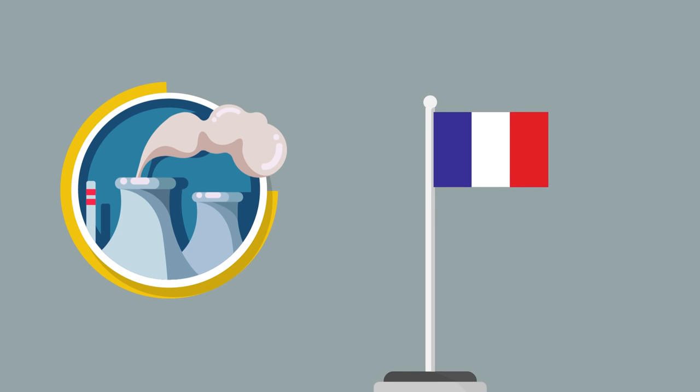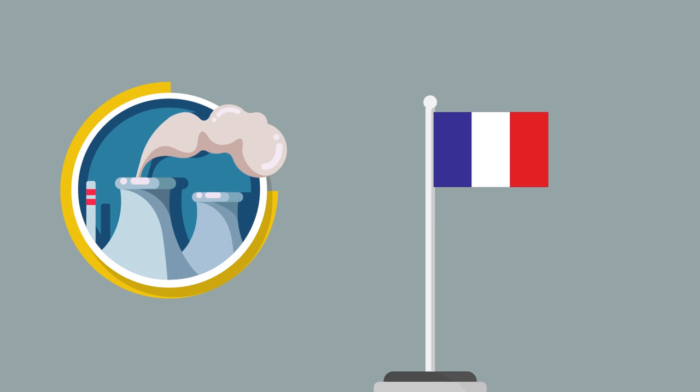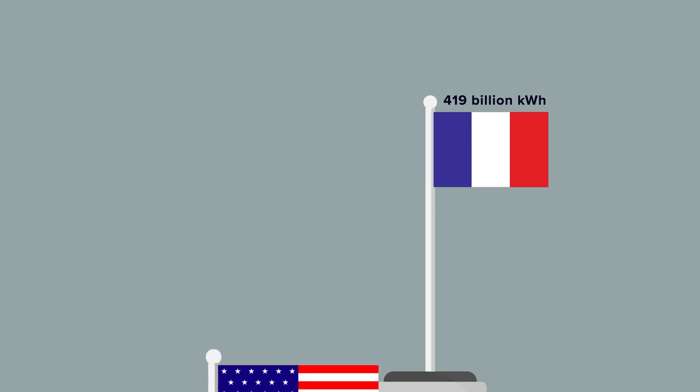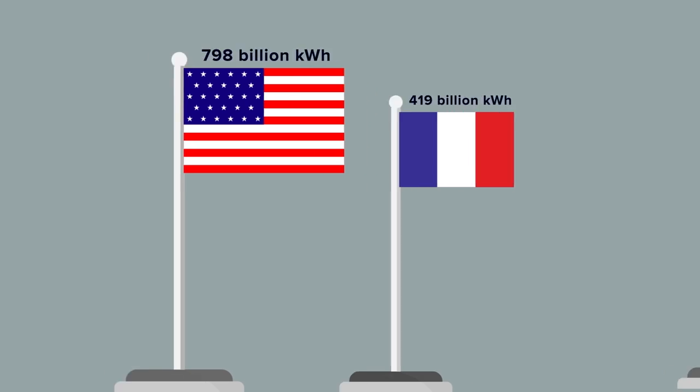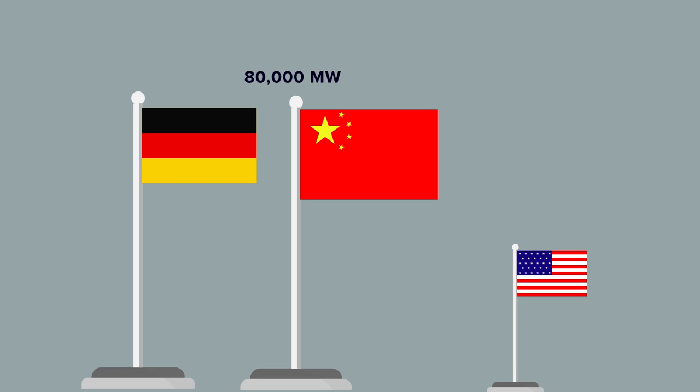France is a big fan of nuclear energy, with over 75% of their electricity coming from nuclear power plants. France makes nuclear energy look very enticing, since they are the world's largest net exporter of electricity. They also rank second in total nuclear power generation at 419 billion kilowatt-hours, with the United States in the lead at 798 billion kilowatt-hours. Contrarily, Germany and China have paved the way in solar energy production with over 80,000 megawatts of installed photovoltaic power between them, while the United States has around 25,000 megawatts of installed photovoltaic power.